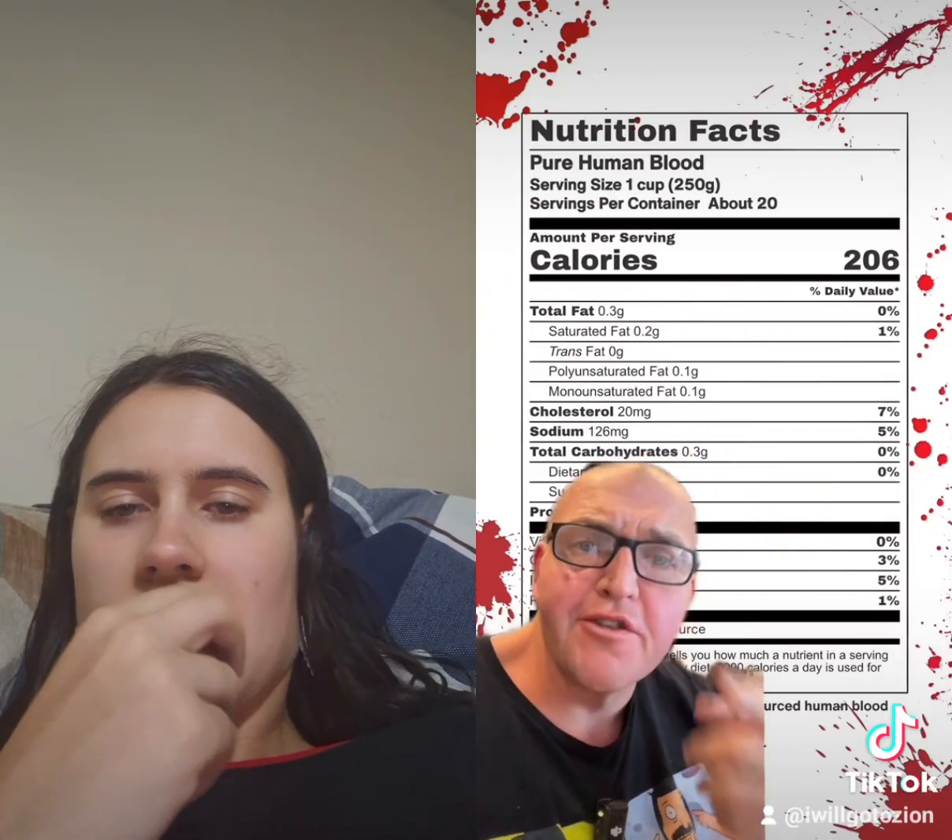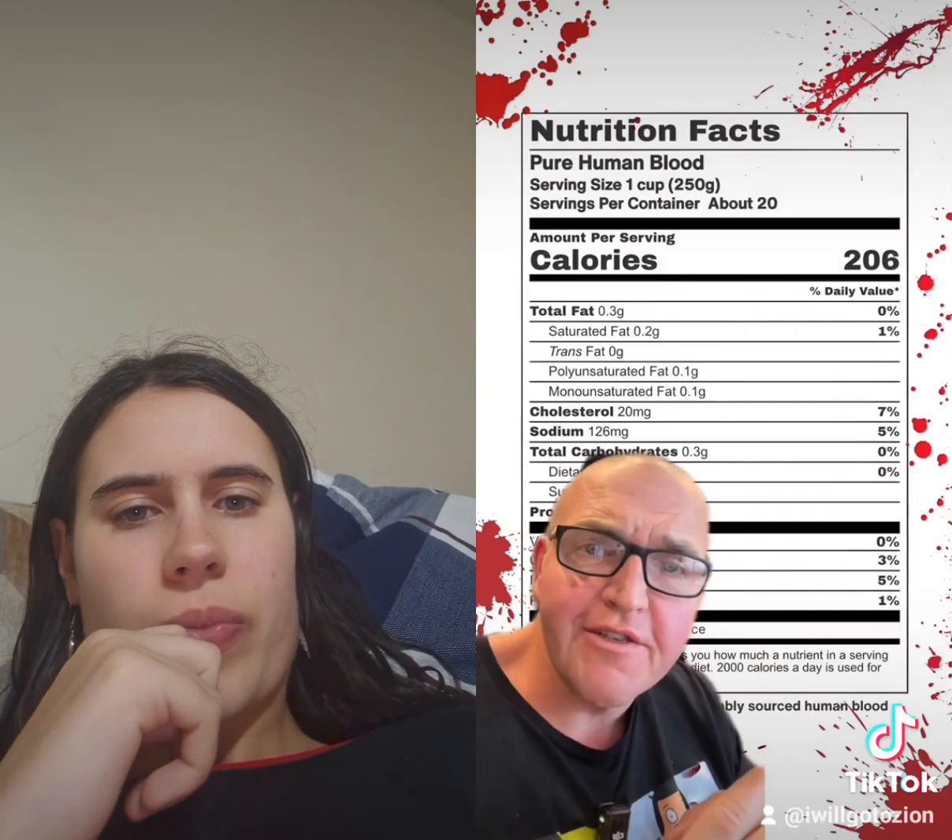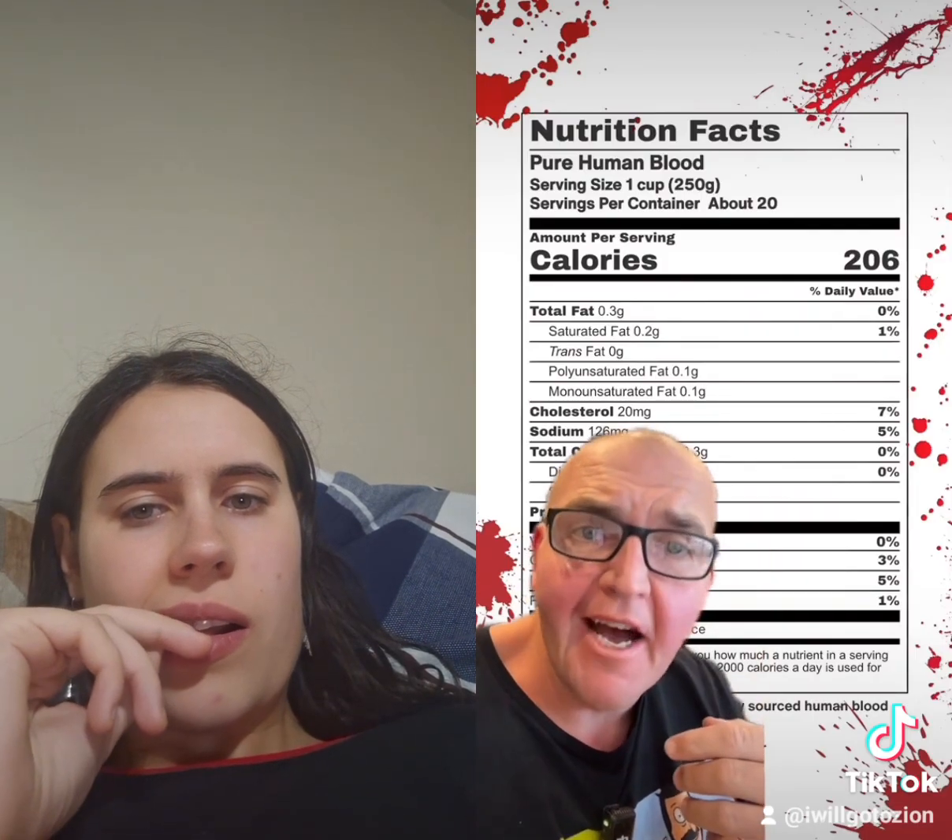Easy math here: we get 2,000 calories divided by 206 calories. That's gonna be about 10 cups of blood that you need.